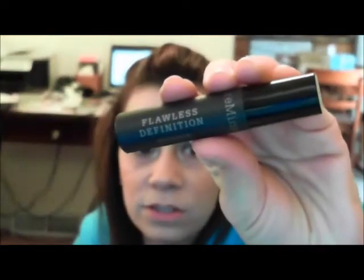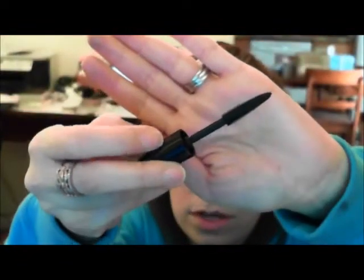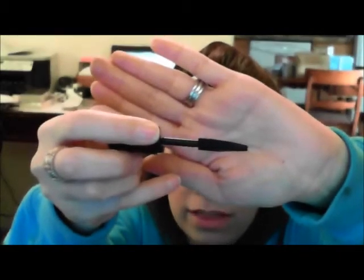The second thing I love is the Bare Minerals Flawless Definition Mascara. This is just the mini size bottle, and it's in just black. I do have full size ones, but I figured I would use the mini size version first. As you can see, the brush is very fine and it's a rubberized brush, which I love, because I feel like it really gets into your lashes and separates them.